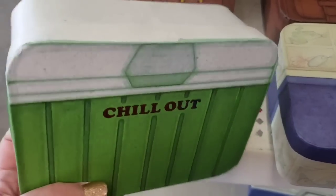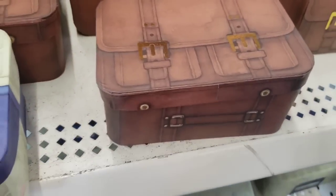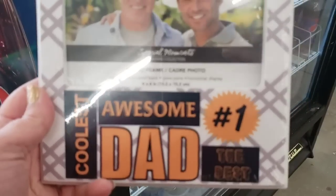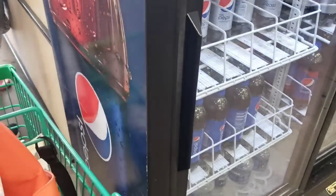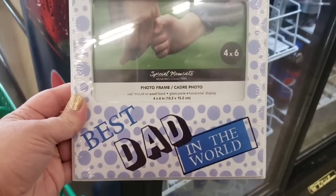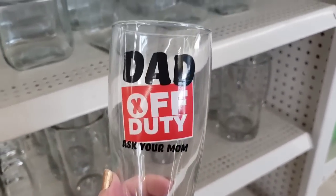These cute boxes — this is like a camping cooler, a fishing box, and a briefcase in various sizes. They're so cool. Time for Father's Day. Coolest, awesome, number one dad. The best. Best dad in the world. Four by six frames. This one's really cute. Head off duty — ask your mom. Very funny.